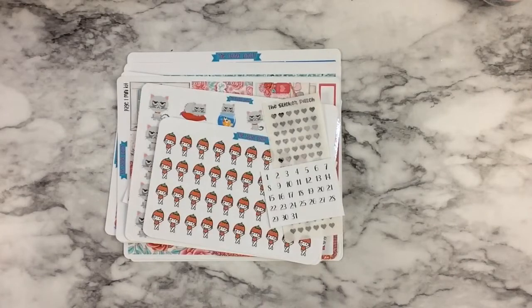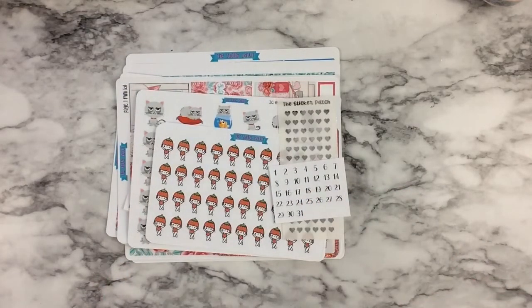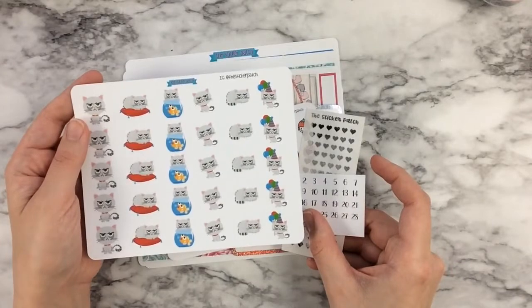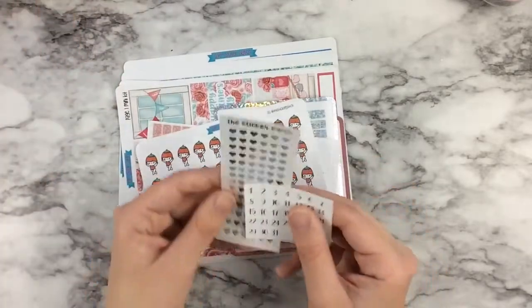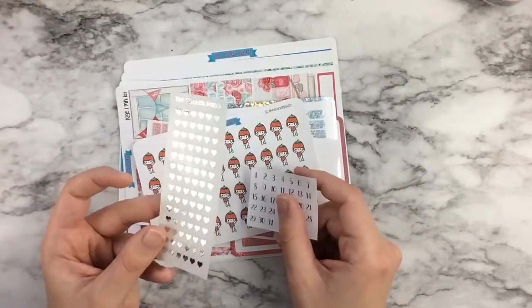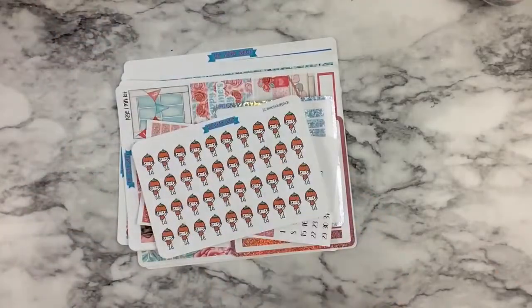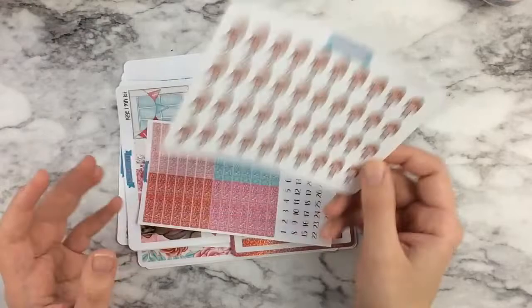On to my second order from Melissa. Melissa sent me a whole bunch of extras for Kate, which she has already gotten into. Melissa is just super, super generous — if you've met Melissa, you know how generous she is. She sent me these little grumpy cats, which I think are adorable. I'll probably end up letting Kate mess with these. She also sent me silver heart header overlays from her Facebook group, and some date dots — you can always use more date dots.